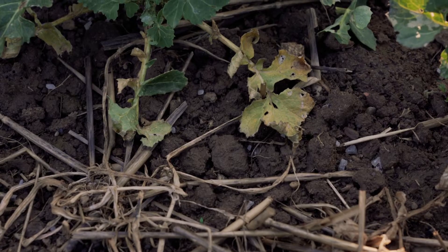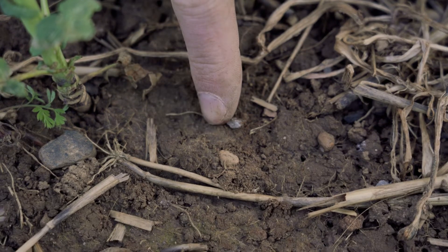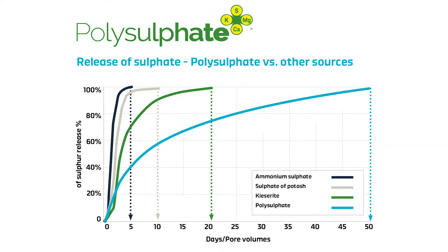Because polysulfate is a rock, when we apply it to the field we get a prolonged release — it takes longer to break down in the soil profile.